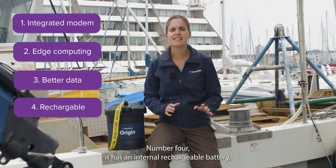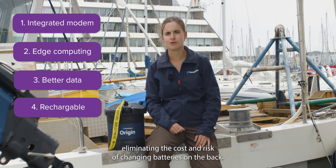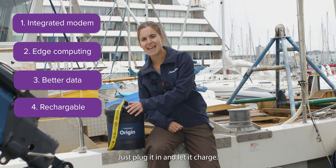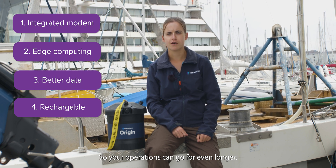Number four: it has an internal rechargeable battery, eliminating the cost and risk of changing batteries on the back deck. Just plug it in and let it charge. We also have a dual battery option so your operations can go for even longer.